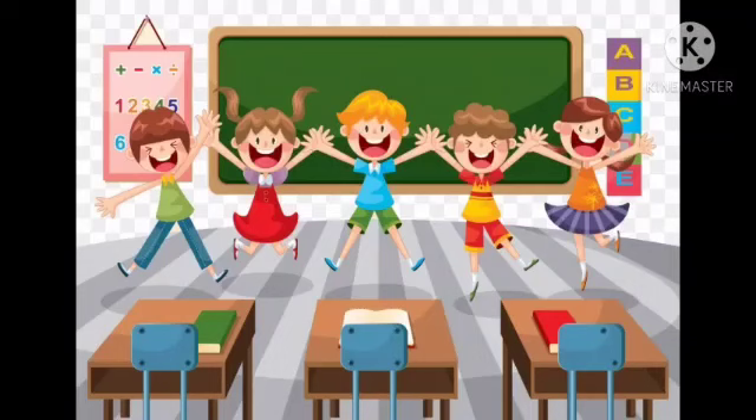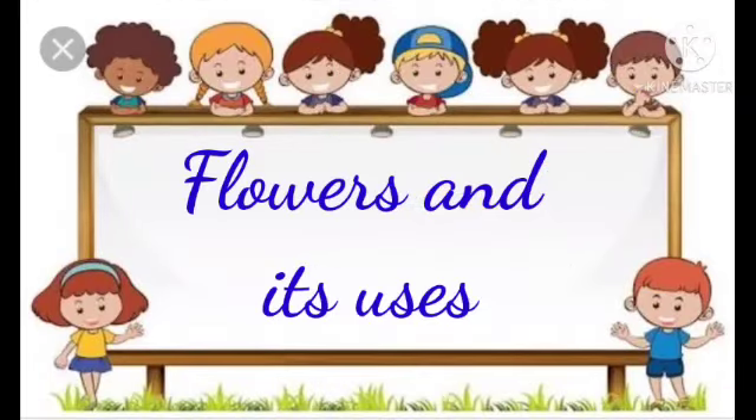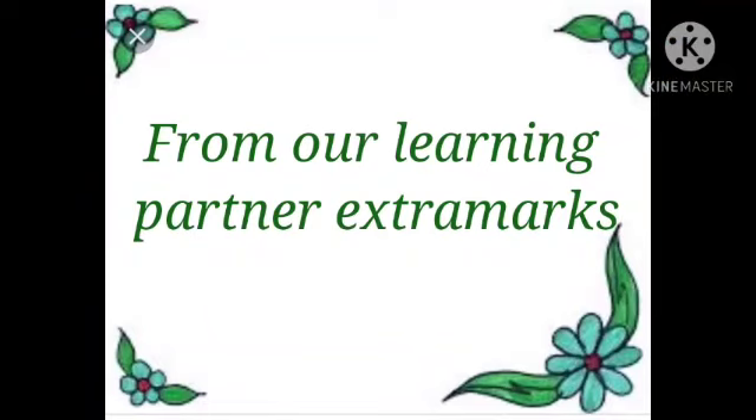Good morning children. Welcome to your class. Today in nature study, our topic is flowers and its uses, from our learning partner Extra Max.